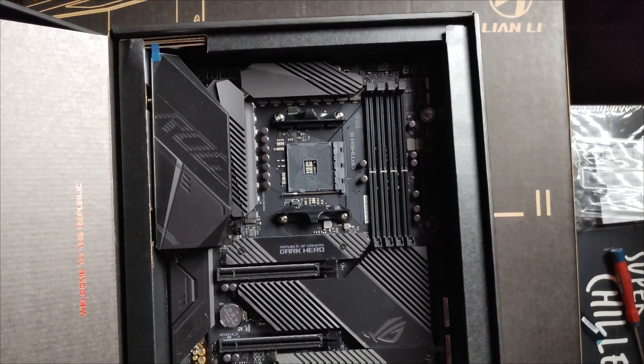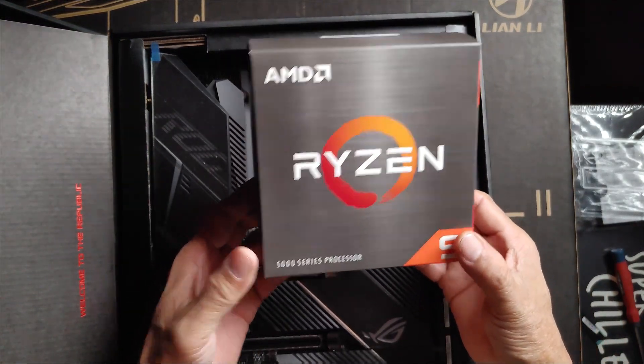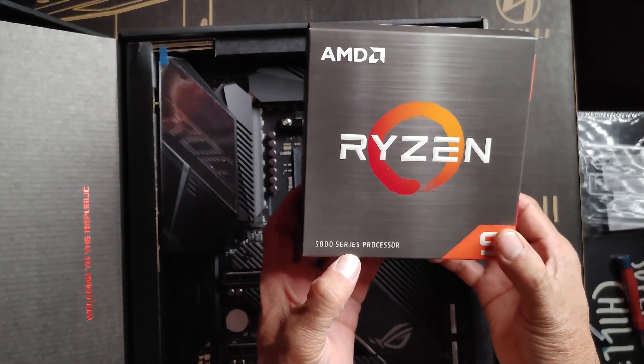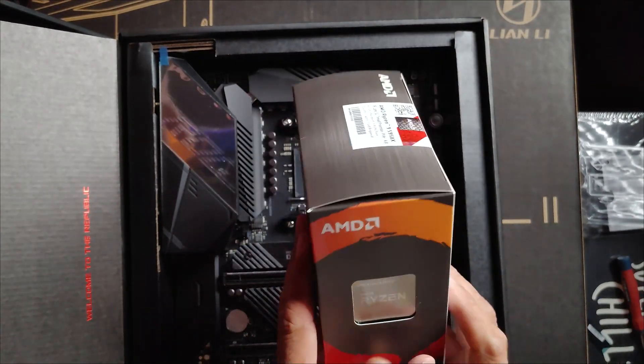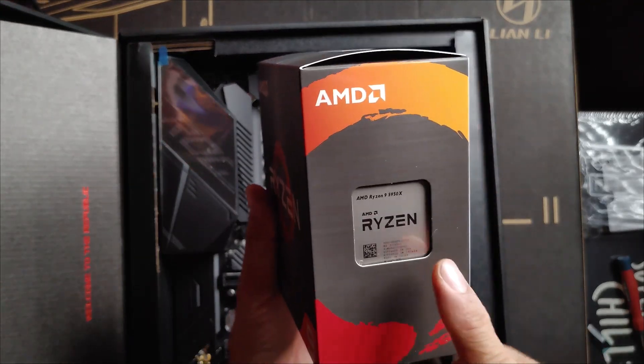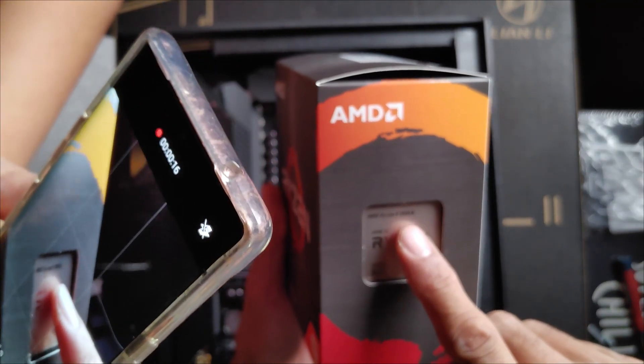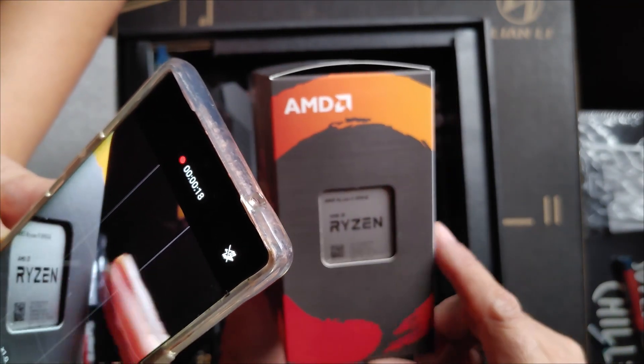Surprise guys! There we go. Guess what? Ryzen 9 5000 series. This is the one. Look at it guys — AMD Ryzen 9 5950X.